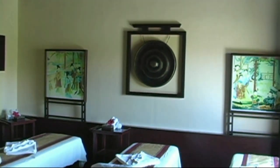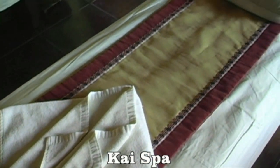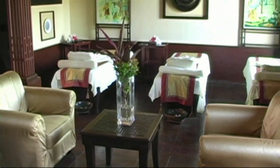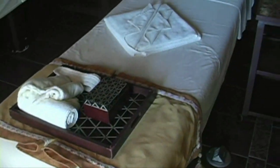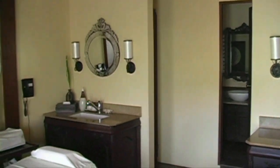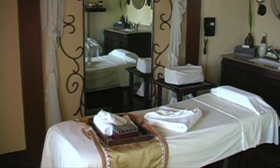Here we see the signature spa for Regency, which is Kai Spa. The spa area is located on the fourth floor of the hotel, so it's in a very quiet and peaceful area. Here we have the foot massage area. Kai Spa offers several different types of massage. The therapists are fully trained and accredited.